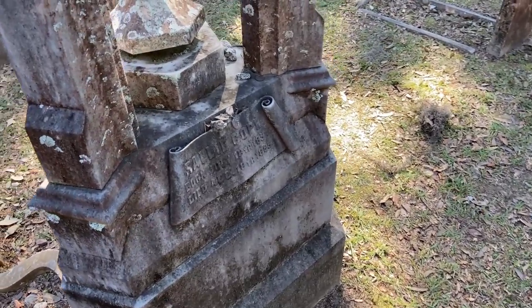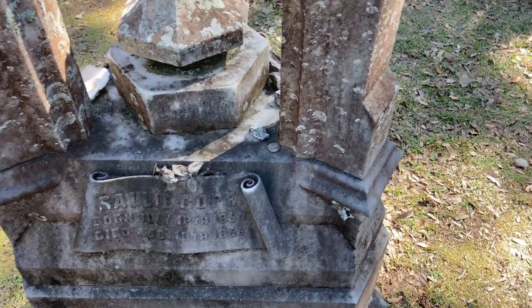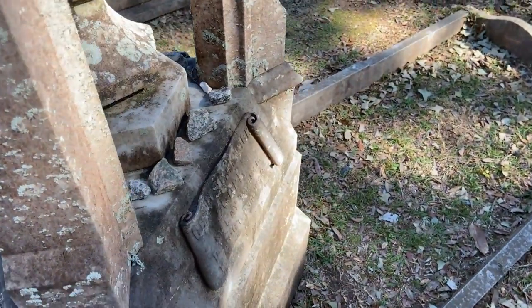Welcome to my channel, or welcome back to my channel — Chatting with Chops. I try and make fun and entertaining videos that might teach you something. This weekend we are at Bonaventure Cemetery. The rocks on the headstones can mean several different things, like the living remembering the dead, or keeping evil spirits away, or just comforting the dead.